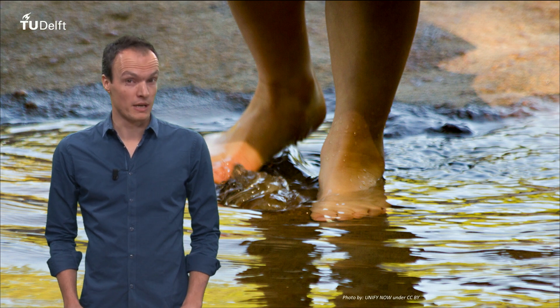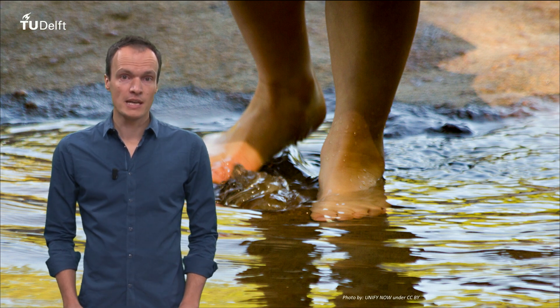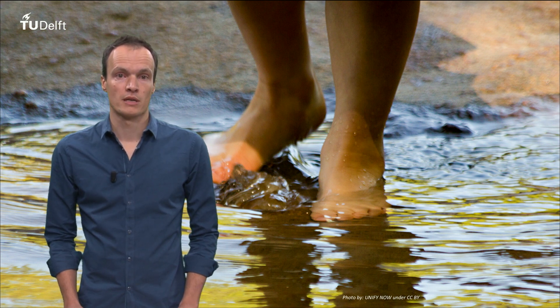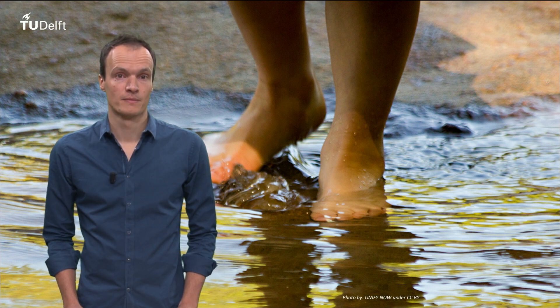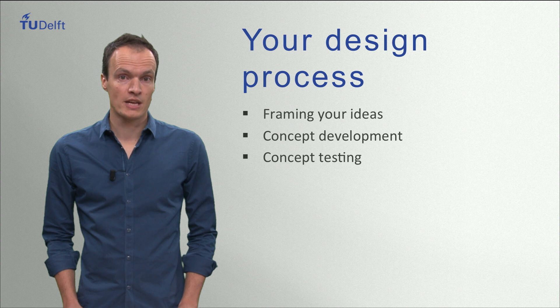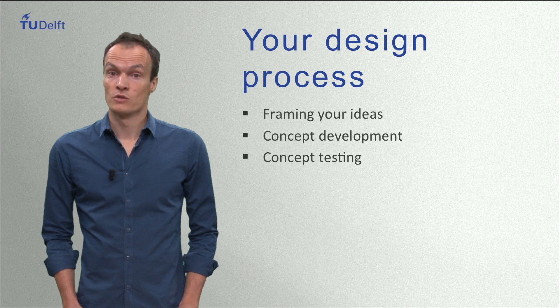You will have to get your feet wet. Each week you will take classes, engage in design exercises, and compare your performance to a benchmark. All the material is created and presented by top faculty from Delft. During the course we will go through the design process from the early stages of framing your ideas to concept development and finally testing.